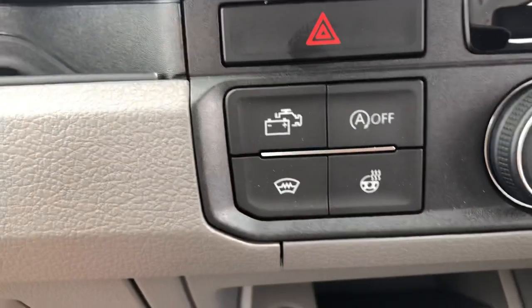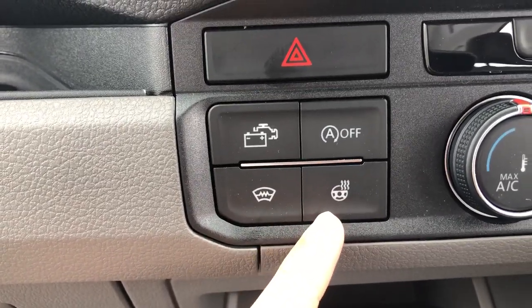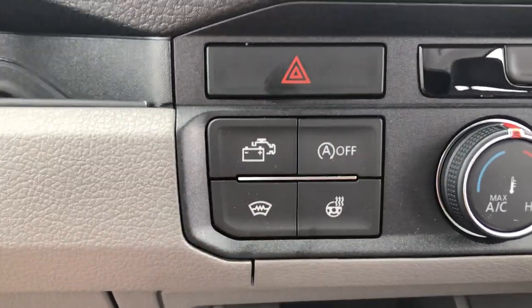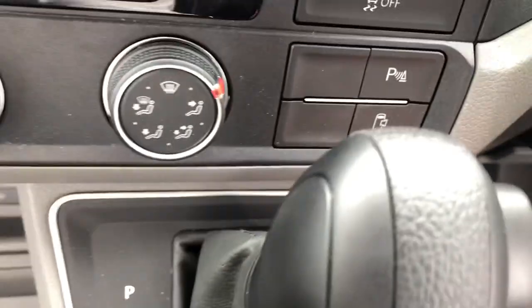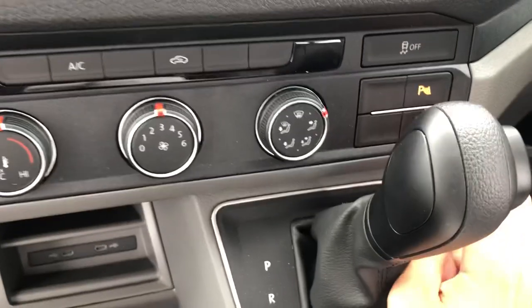Looking at some more features, this vehicle comes with climate control and air conditioning, a front heated windscreen, a front heated steering wheel, and start-stop technology which can be switched on or off depending on personal preference. You can also bring the side step in or out and activate the parking sensors from here.